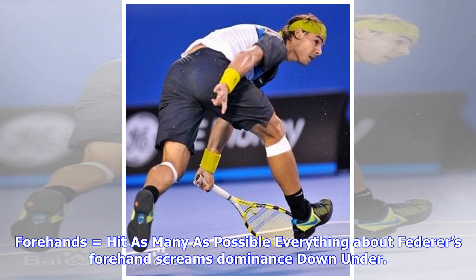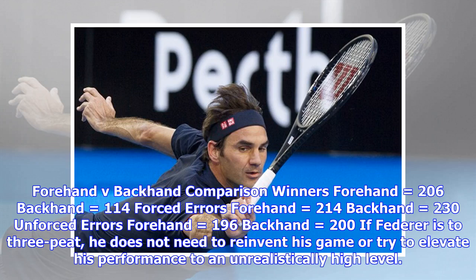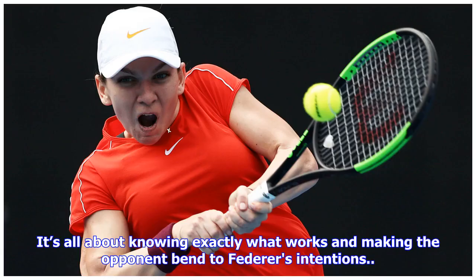Five: forehand — hit as many as possible. Everything about Federer's forehand screams dominance down under. His signature groundstroke has totaled almost twice as many winners as his backhand — 206 forehand winners versus 114 backhand — while also yielding fewer forced and unforced errors. Forced errors: 116 forehand versus 200 backhand. If Federer is to three-peat, he does not need to reinvent his game or elevate to an unrealistically high level. It's all about knowing exactly what works and making the opponent aware of his intentions.